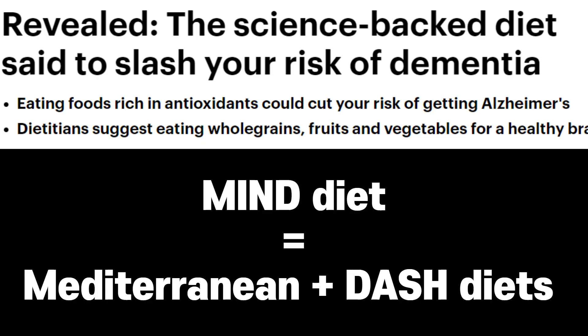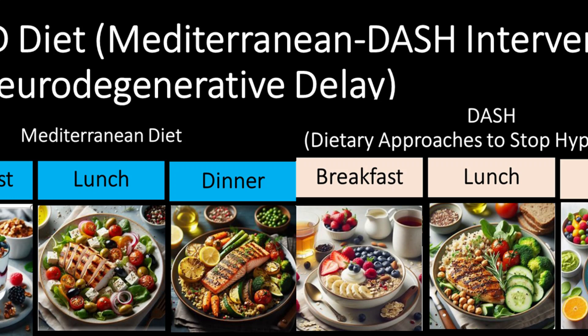Let's consider the MIND diet, a hybrid of the Mediterranean and DASH diets, tailored to support brain health. Here's a MIND diet-inspired menu. Breakfast: berry spinach smoothie. Lunch: lentil soup with leafy greens and whole grain bread. Dinner: baked salmon with roasted vegetables and quinoa.